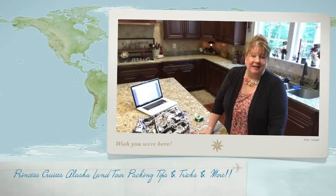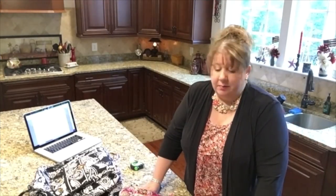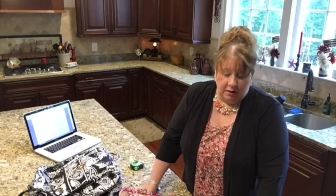Hey everyone, Arlen here. Welcome back to my Country Craft Corner. I'm going to be bringing you something a little bit different today, and this is also going to be on my Country Craft Corner YouTube channel but also over on Arlen's Travels channel.